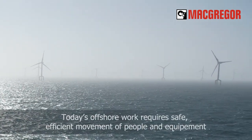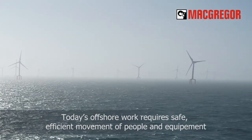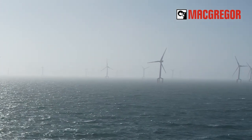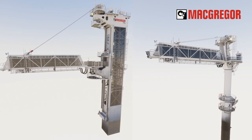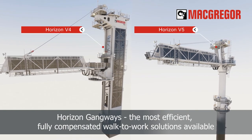In today's offshore market, getting people and equipment to the worksite is a must. The key to success is doing so quickly, safely, and efficiently, even in challenging sea states. McGregor's long mastery of offshore motion compensation technologies has allowed us to develop gangway systems that meet the most stringent needs. Our Horizon Version 4 and 5 motion compensated gangways are the most efficient walk-to-work systems available.